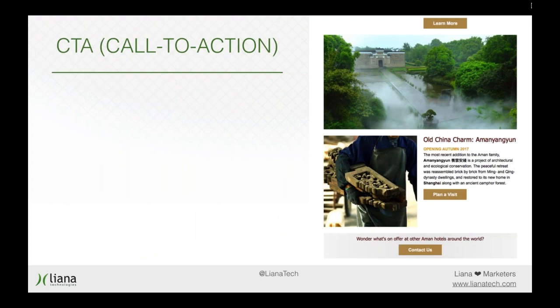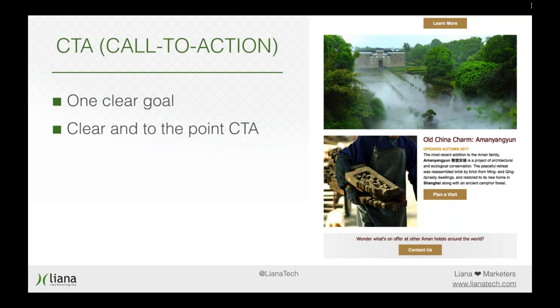Call to action — CTA. You have this newsletter with one theme and one clear goal. What do you want people to do? Maybe you want your readers to attend an event, contact you, sign up for a webinar, or purchase something. In all of these cases, you need a CTA — a call to action. Something that you want people to do. Make your CTA clear, precise, and to the point, and think about your wording: short and precise is better than long and complicated.